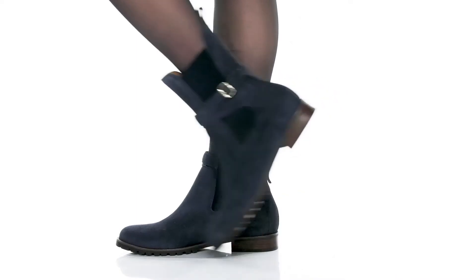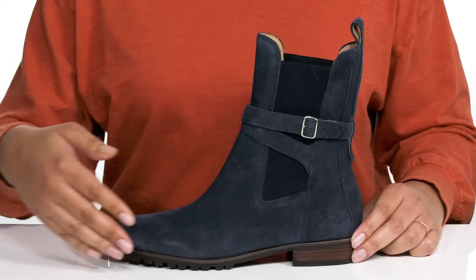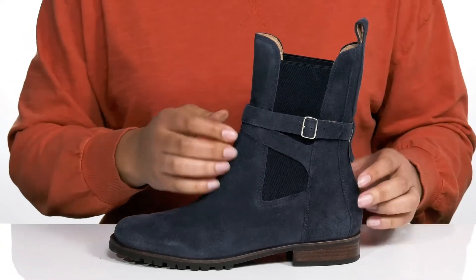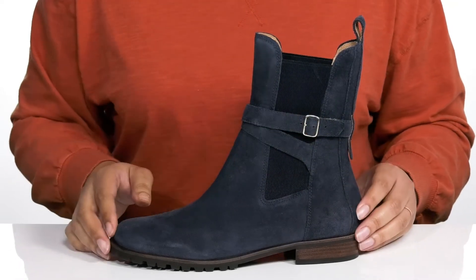Add some style to your wardrobe when you wear these cute boots by Jack Rogers. They feature a leather upper with an almond toe silhouette and wide open collar with long stretch panels on each side for easy slip-on. They have a fixed strap that wraps around the ankle with a buckle accent to give it some style.